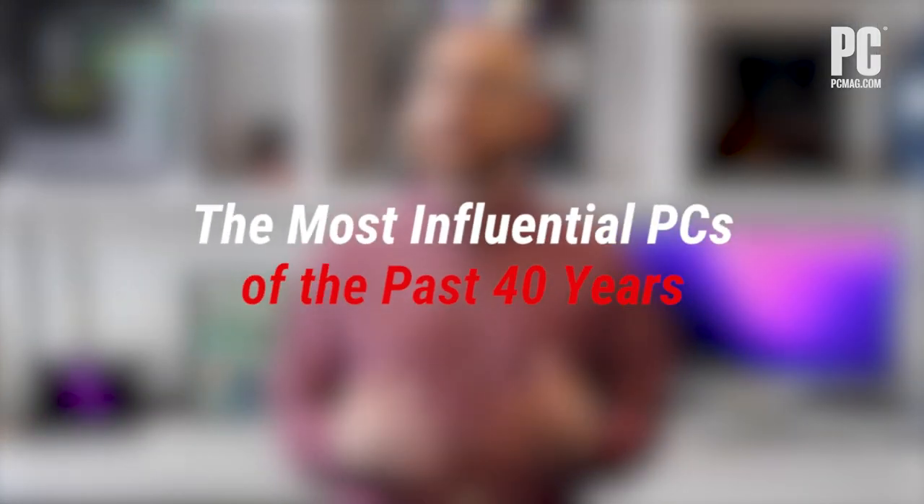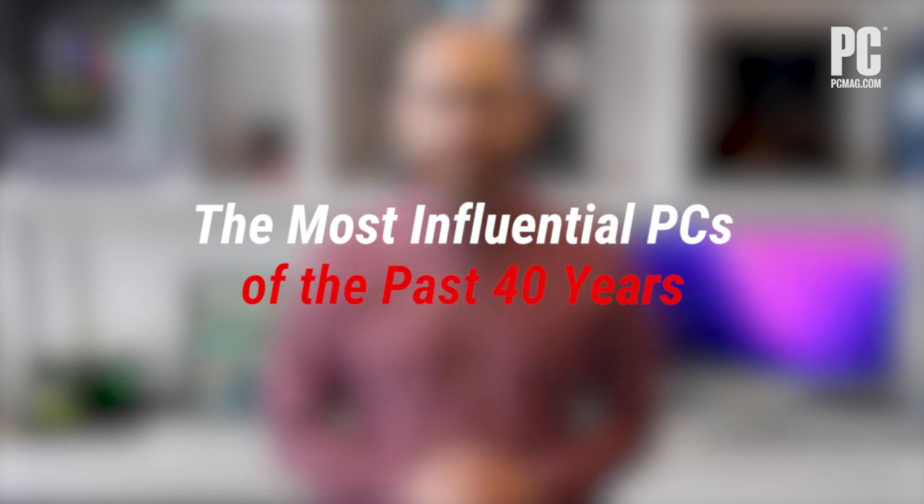You never forget your first, or your first with a new chip, or lightest, or cheapest, or biggest flop. As PCMag celebrates its 40th anniversary, let's go over six systems that have had the greatest impact on us and the industry, from a 16K beige box to a cutting-edge convertible.